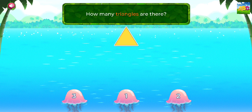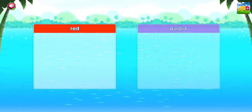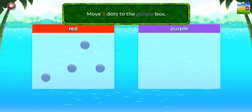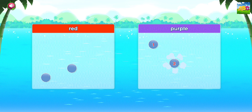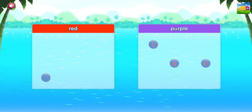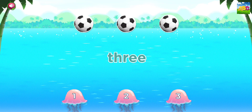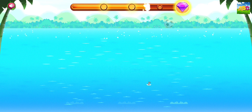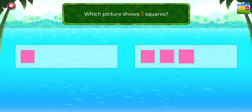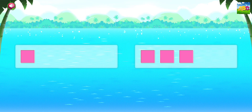How many triangles are there? One. Good thinking! Move three dots to the purple box. Good going! Touch the correct number. Three. Great! Which picture shows three squares? Three squares. Awesome!